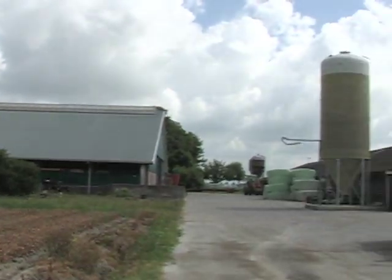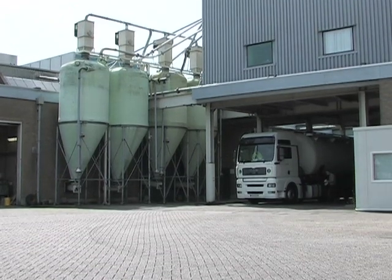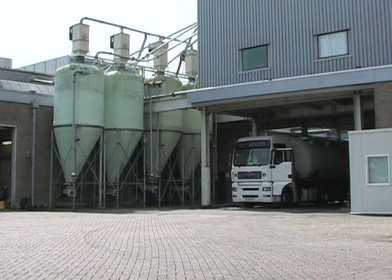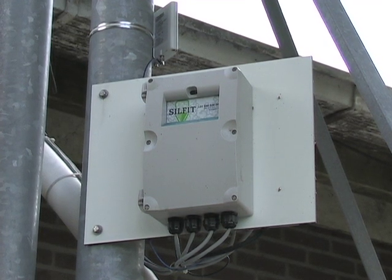Knowing the inventory at each farm is crucial. With hundreds of farms spread out over the country and hundreds of feed recipes, how do you do that? How do you link farms with multiple distribution centers and several production locations? The answer is a remote monitoring and level measurement system from Siemens.